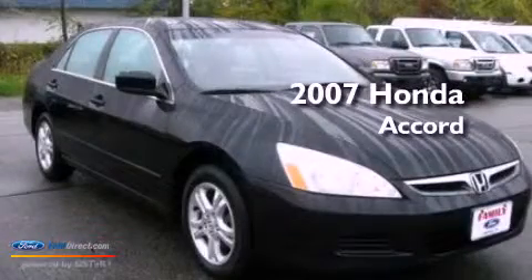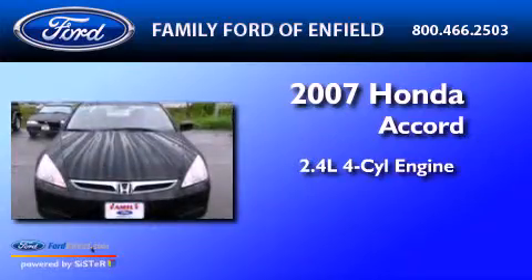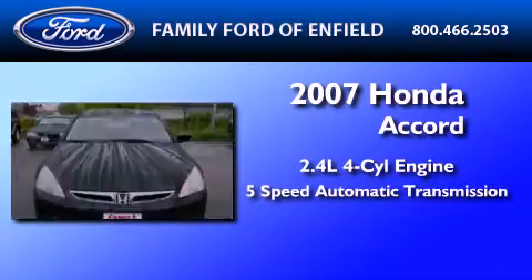This is a 2007 Honda Accord. It features a 2.4-liter four-cylinder engine and a five-speed automatic transmission.